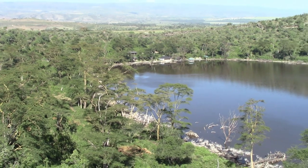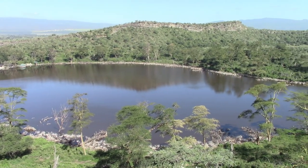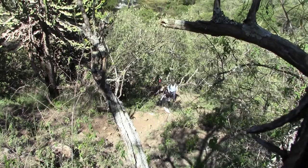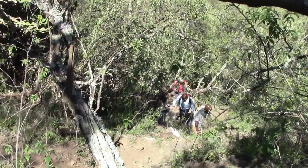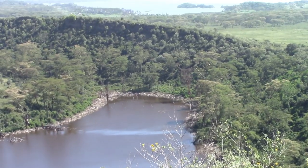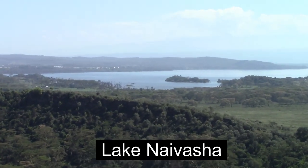We started the hike at the highest peak along Crater Lake — this observation point isn't too shabby. This has been another edition of Borders on Budgets. A reminder: Borders on Budgets — local people, natural sounds, not a lot of money. From Crater Lake, Kenya, nearest to Lake Naivasha — thank you very much for tuning in and I look forward to seeing you on the next episode.